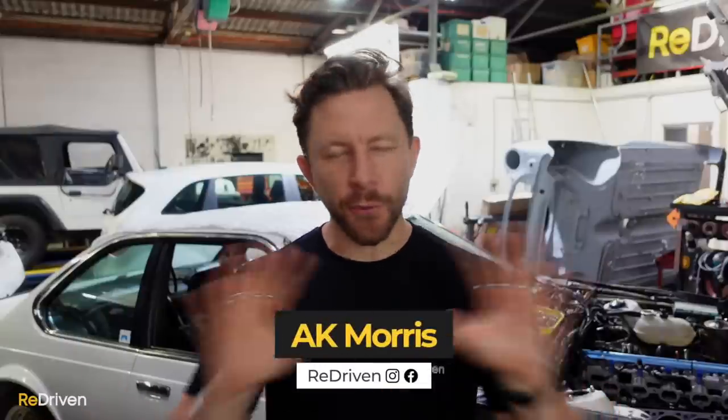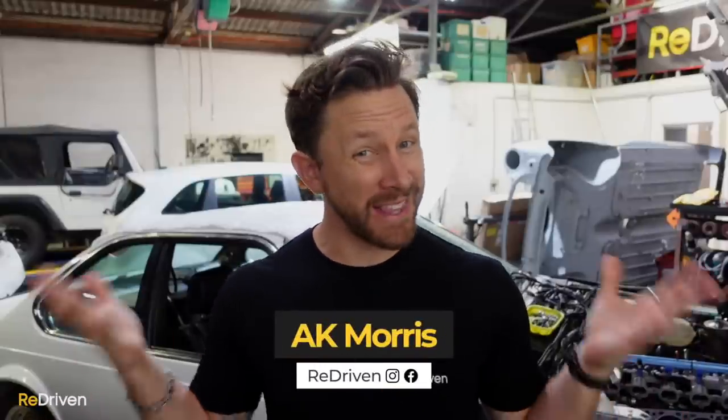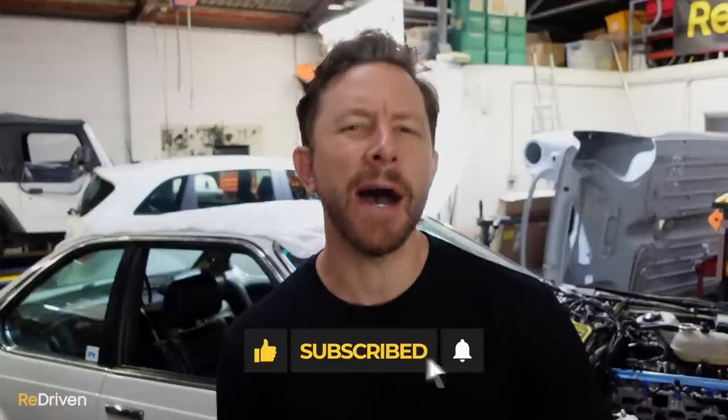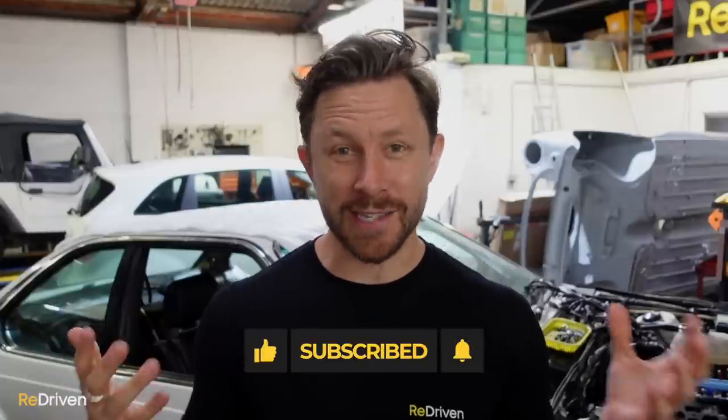G'day and welcome to ReDriven. Before we get into this, a quick apology about the audio — it is pouring with rain outside and we can't control the weather. Welcome to part three of our top five iconic cars that you can afford to buy. If you haven't seen parts one and two, hit pause now and go and watch part one because it explains a lot of the rules.